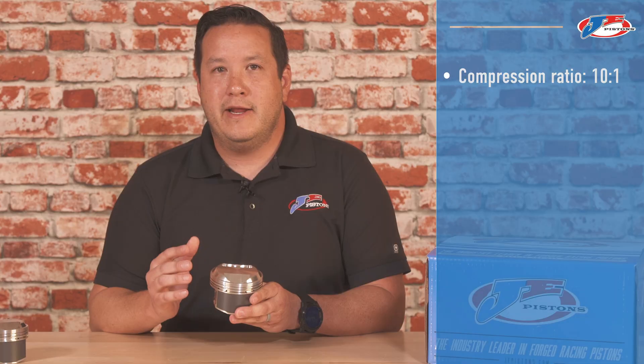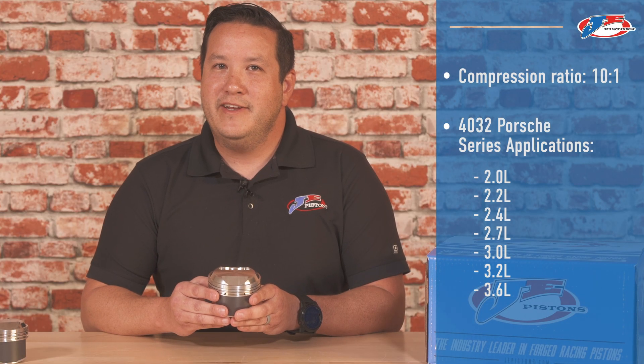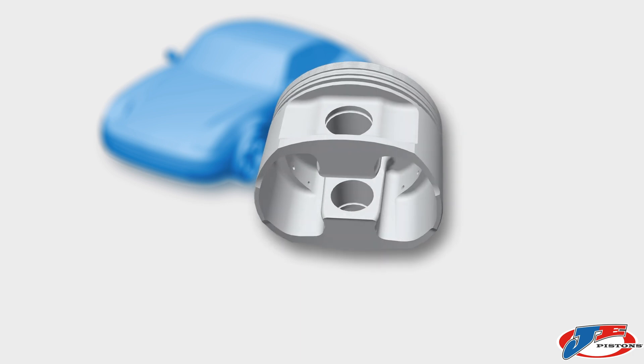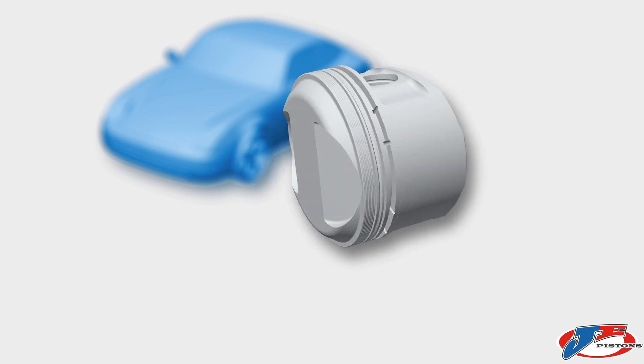Our air-cooled 4032 series features 10 to 1 compression ratio and can be found in 2L, 2.2L, 2.4L, 2.7L, 3.2L, and 3.6L. In addition to being universally compatible with any barrel type, we have designed this for our restoration customers, road racers, and street use.